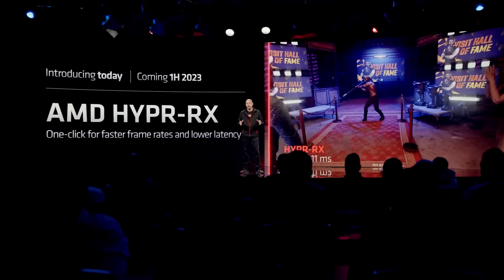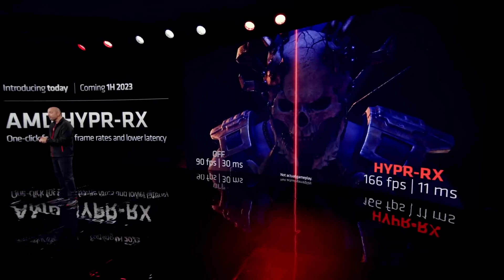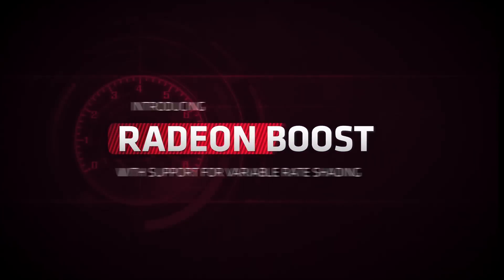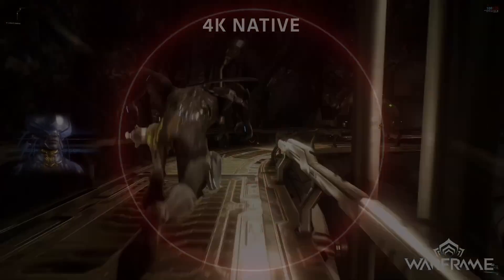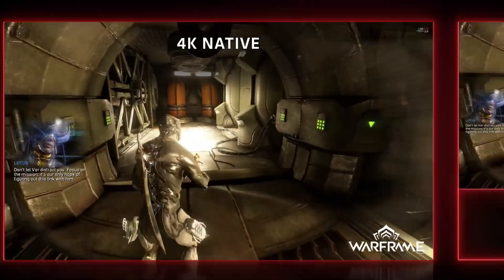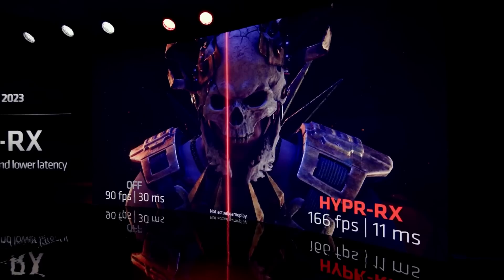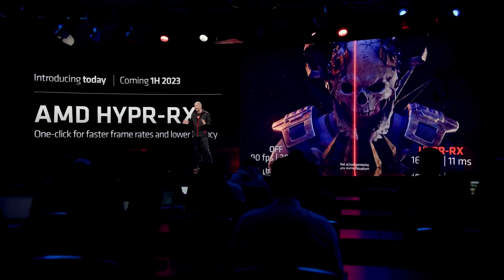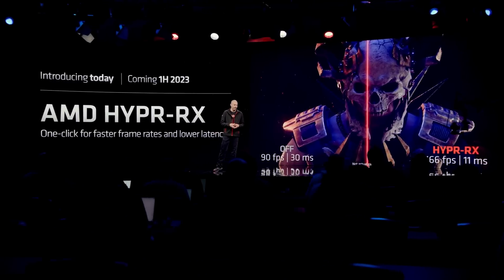Also in AMD news, we got Hyper RX. This is an AMD-specific technology that drastically improves gaming performance with just one click. You might not necessarily like it though. Basically, it combines Radeon Boost — a technology that reduces the resolution of a game dynamically with mouse movement — Radeon Anti-Lag, which reduces latency in games by a pretty significant amount, and lastly, Radeon Super Resolution. It would also add more tech, but we don't know which ones yet. I'm guessing it would activate FSR 2 or 3 automatically when available. All those features would be activated in one click. AMD said that Dying Light would go from 90fps and 30ms of latency to 166fps with an 11ms response time. The reason you might not like it is pretty simple — RSR and Radeon Boost both degrade image quality. So, what are your thoughts on this? Let me know down below.